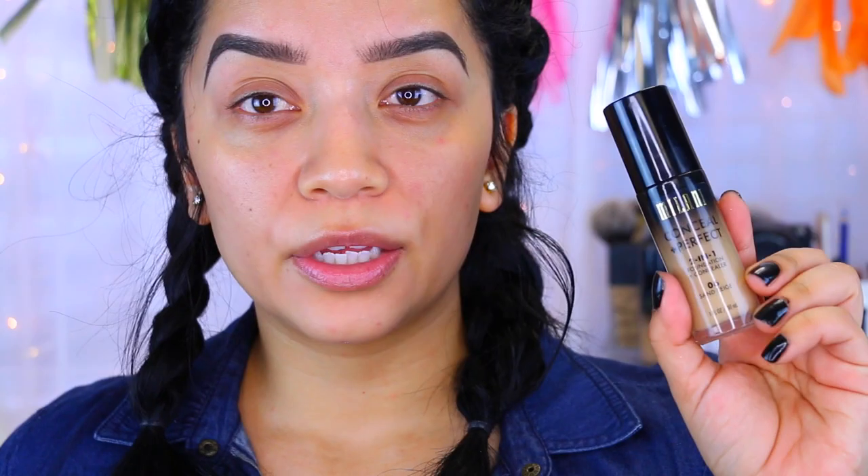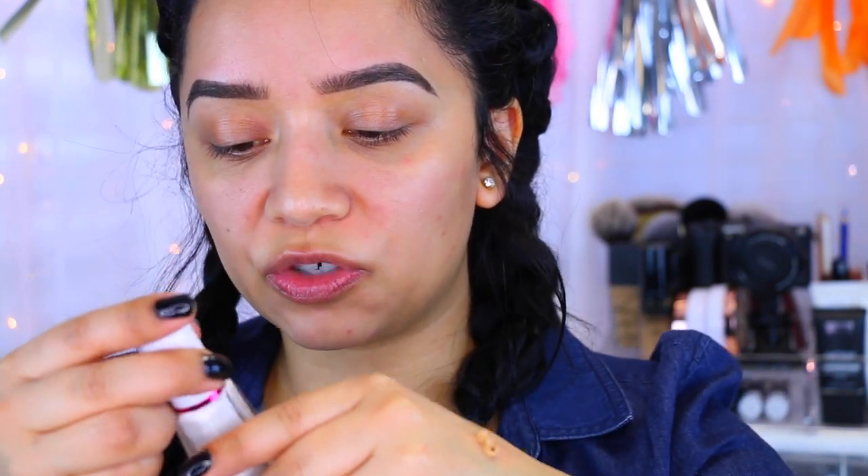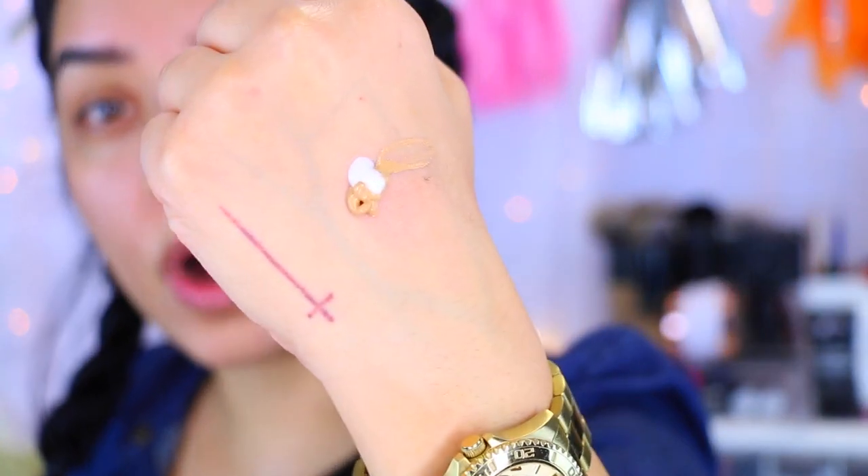For my foundation I'm going to use the Milani Conceal and Perfect Two-in-One Foundation and Concealer in shade 06 Sand Beige — I'll have a link down below. I'm going to take a full pump of this because this foundation is pretty thick, and then I'm going to add the drops. I don't think it says how many drops to use — it's personal preference. I think one is enough; you do get quite a bit with just one drop.